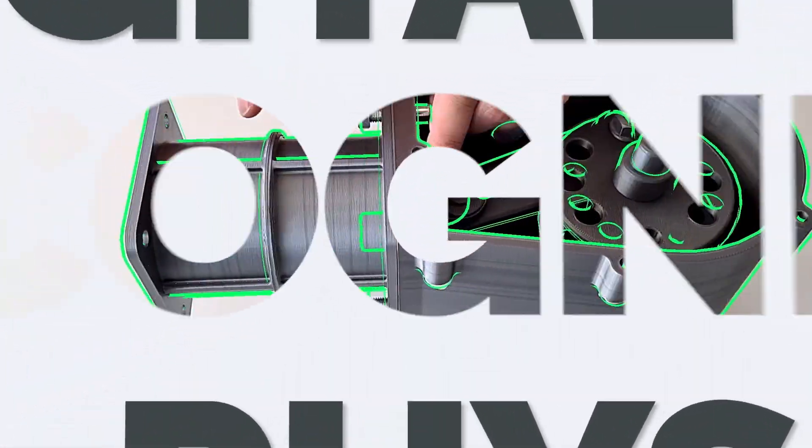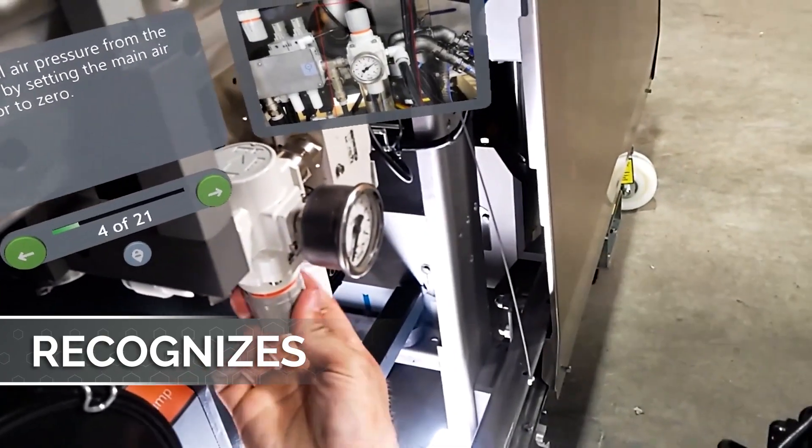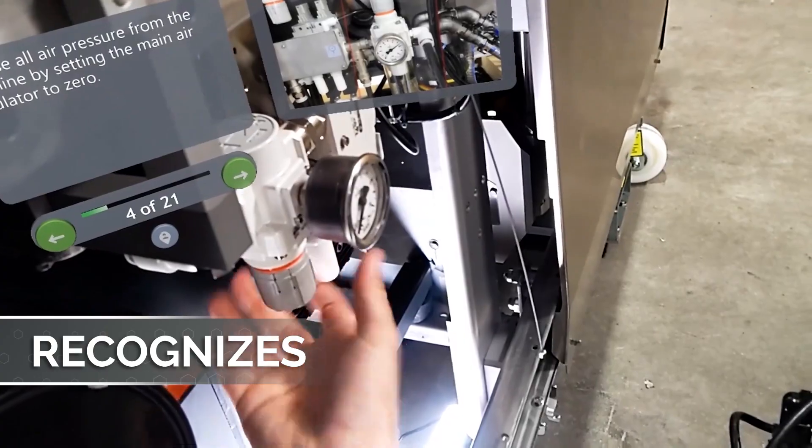Vuforia's enterprise AR technology recognizes physical objects and spaces to provide frontline employees with product-specific instructions that reduce guesswork and ambiguity.